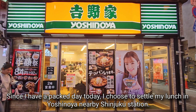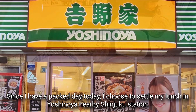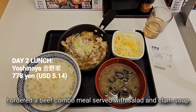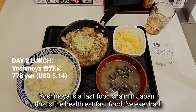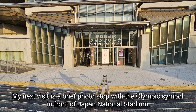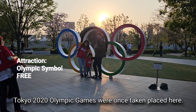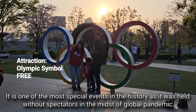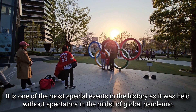Since I have a packed day today, I settle my lunch at Yoshinoya near Shinjuku Station. I ordered a beef combo meal served with salad and clam soup. Yoshinoya is a fast food chain in Japan — this is the healthiest fast food I've ever had. My next visit is a brief photo stop with the Olympic symbol in front of Japan National Stadium. The Tokyo 2020 Olympic Games were held here — one of the most special events in history, held without spectators in the midst of a global pandemic.